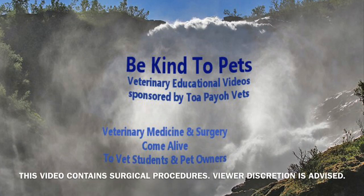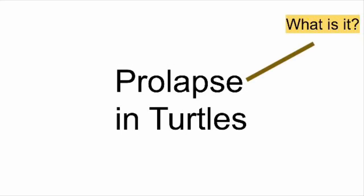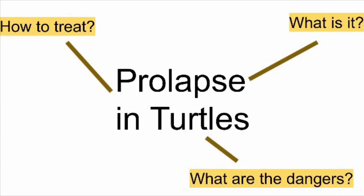This is a Be Kind to Pets veterinary educational video sponsored by the BioVets. In this video, we will be learning about prolapse in turtles. At the end of this video, you should be able to know what a prolapse is, how to treat it, and what the dangers of leaving it untreated are.